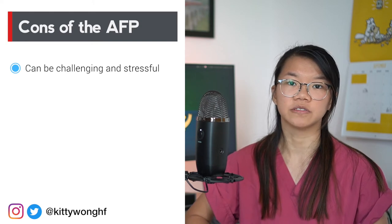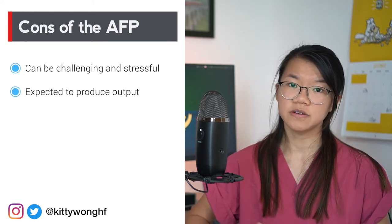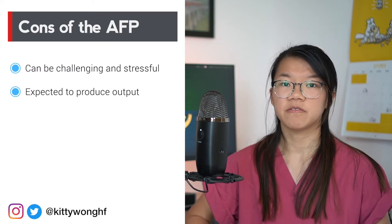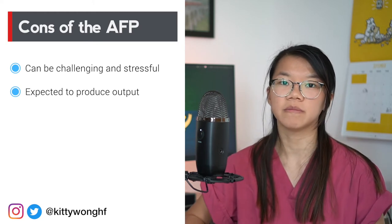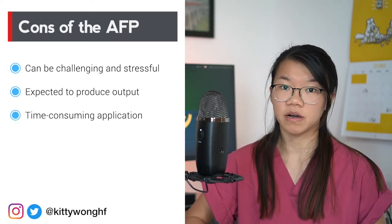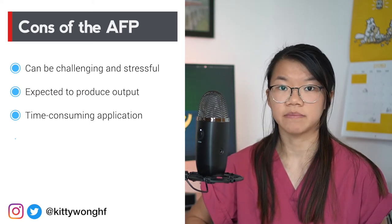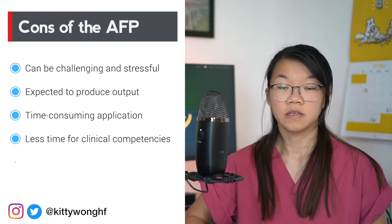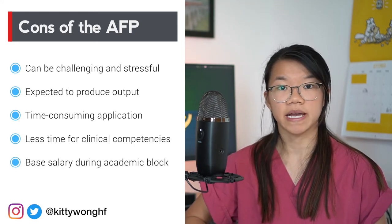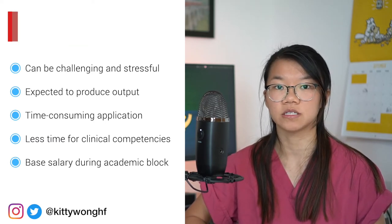The downsides to doing an AFP is that clinical academia can be challenging and stressful. You're expected to produce academic outputs for the university, so if you don't get a lot out of your two years as an AFP, this might be frowned upon on your CV compared to someone who went through the normal foundation programme but did research on the side. The AFP application can be quite hard and time consuming, and overall because of the integrated research time you'll have less time to achieve the same clinical competencies. You may also have less pay during your academic research block as a result of not doing out-of-hours work such as weekends or nights.